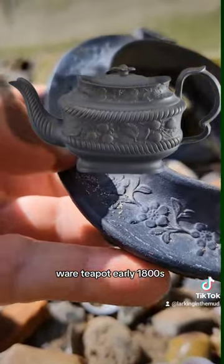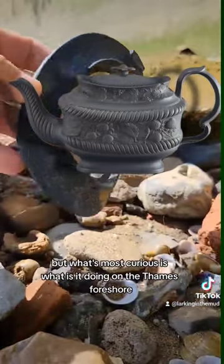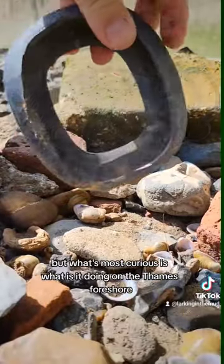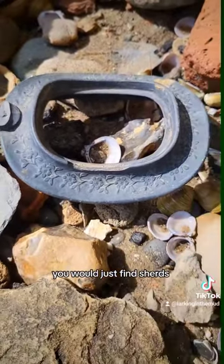Early 1800s — how incredible! But what's most curious is: what is it doing on the Thames foreshore, and why is it so complete? Normally you would just find shards.